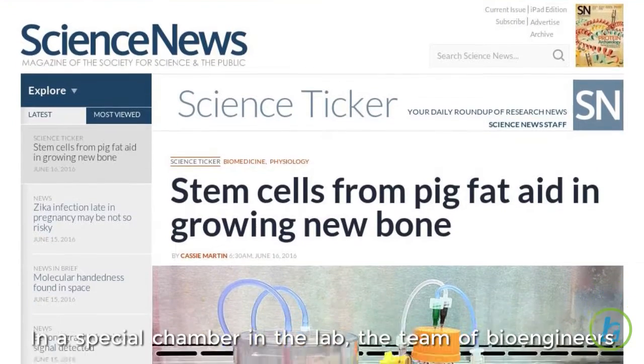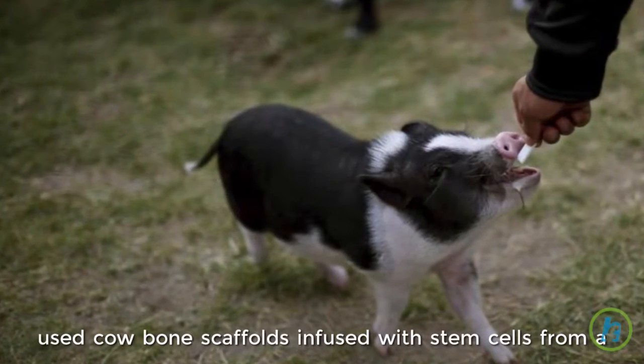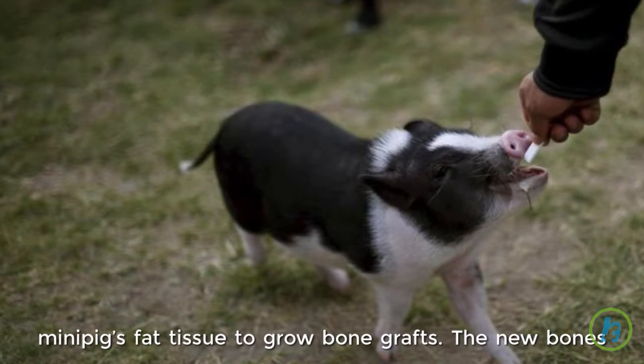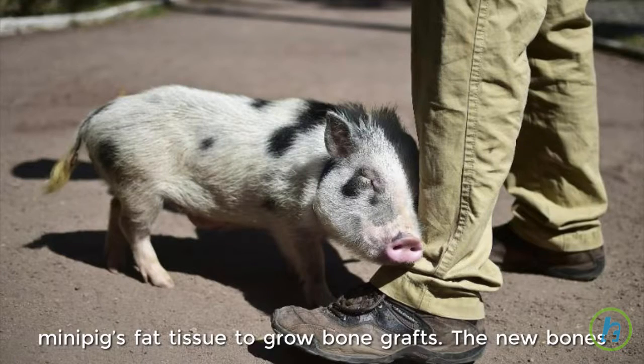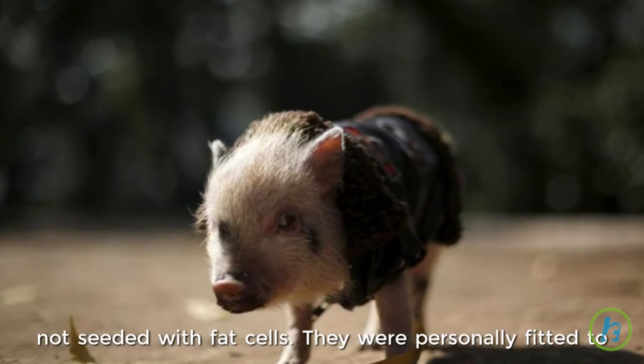In a special chamber in the lab, the team of bioengineers used cow bone scaffolds infused with stem cells from a mini-pig's fat tissue to grow bone grafts. The new bones fared better after six months than standard bone grafts not seeded with fat cells.